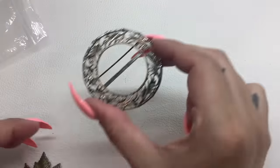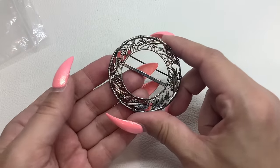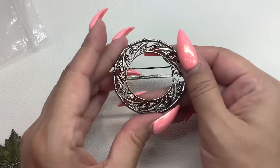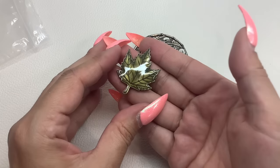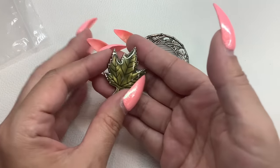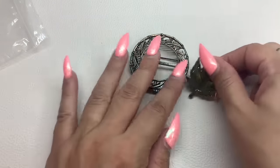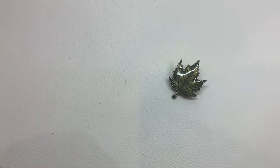Looks like there are two in this little lot. First we have a round leaf brooch — no maker marks, kind of a silver tone, really cool for fall. Then we have a greenish enamel leaf brooch, also great for fall. You get both — this is number 38 and we'll do both for $8. It's a good deal.